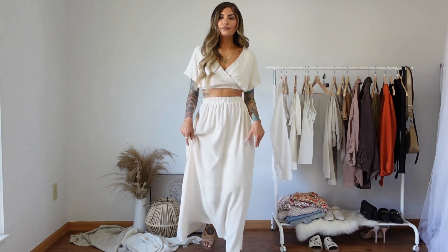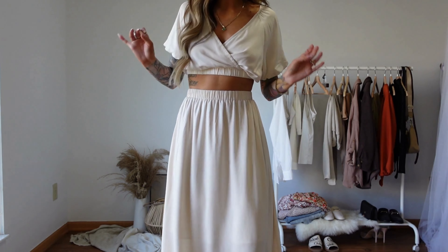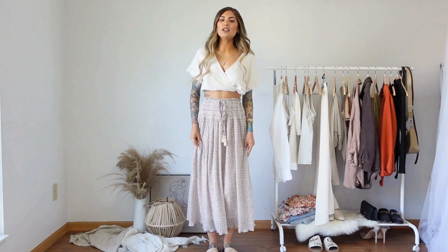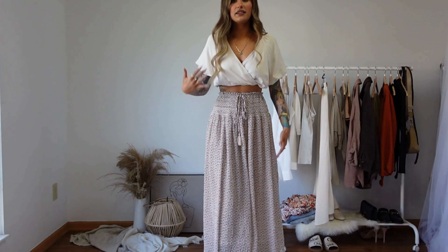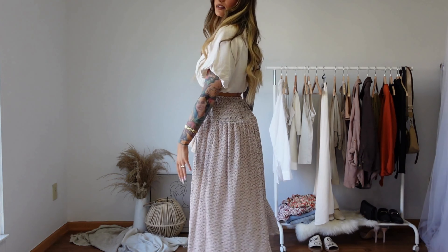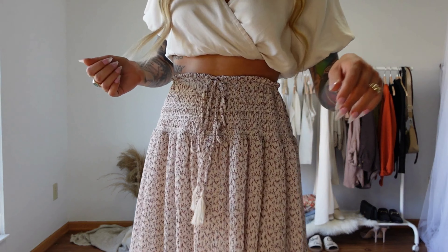Another cute little matching skirt set I have is this one from Amazon — it's a maxi flowy skirt with a matching little short-sleeve top that has cute little puff sleeves. This skirt actually has pockets, which is kind of crazy. I think it's just a cute little set to have for springtime. You could easily put a denim jacket over it if it's still a little chilly, and I just have these little sandals from Target. This set comes in multiple colors on Amazon — I got it in ivory or cream, kind of an off-white.